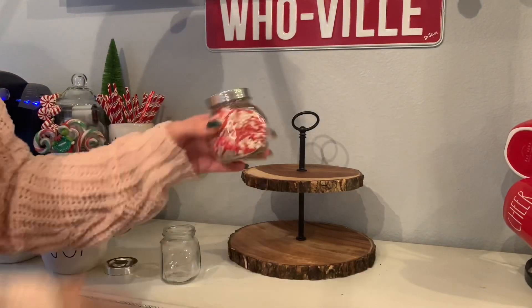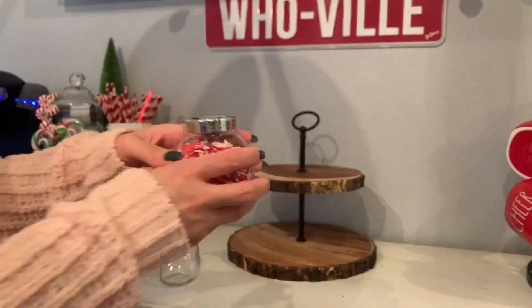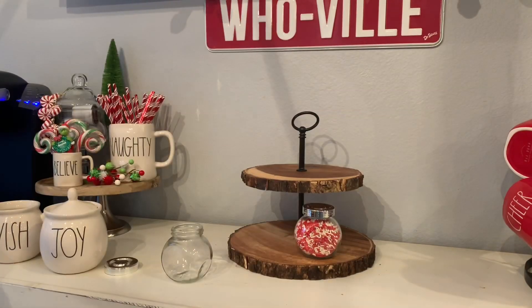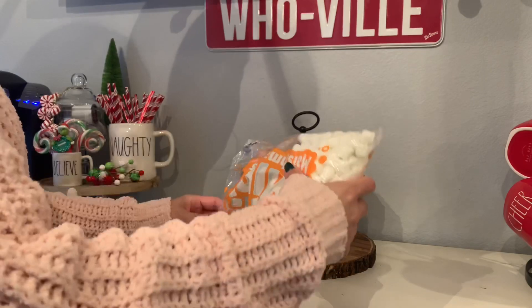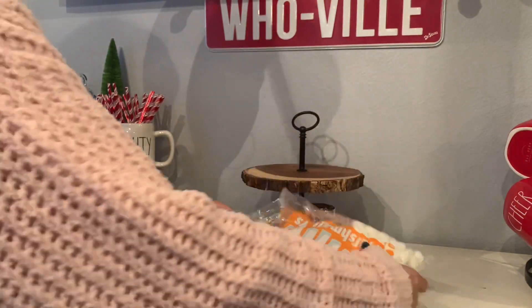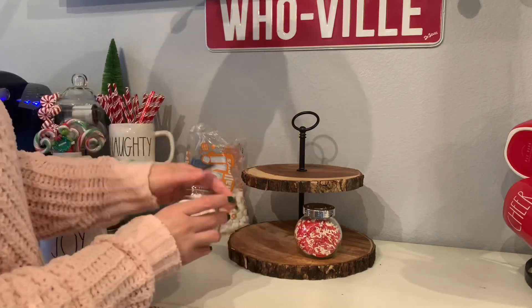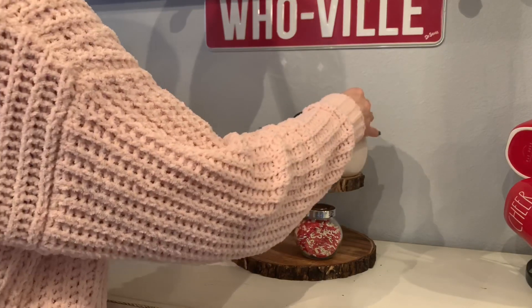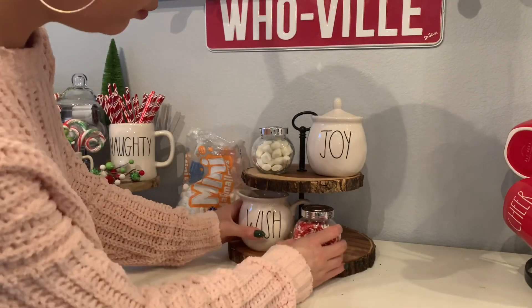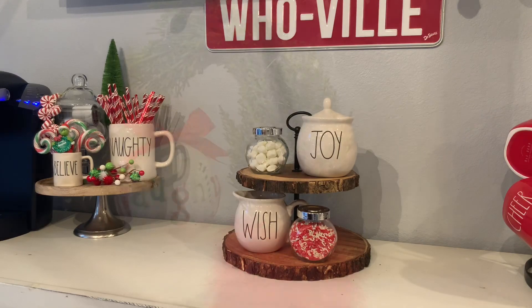I really recommend these little containers. You can find these at IKEA — they are very inexpensive. I really like them because you can close them and keep everything fresh. Like the marshmallows — you know they dry out pretty quickly if air hits them — so I like to keep my marshmallows in there, and my sprinkles, and whatever I use to top my hot chocolate or my coffee with. I really like these little containers for that.